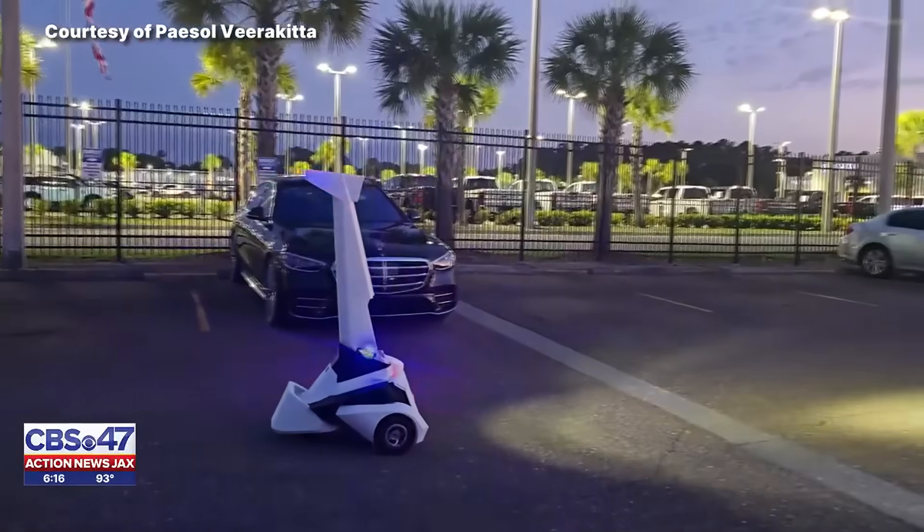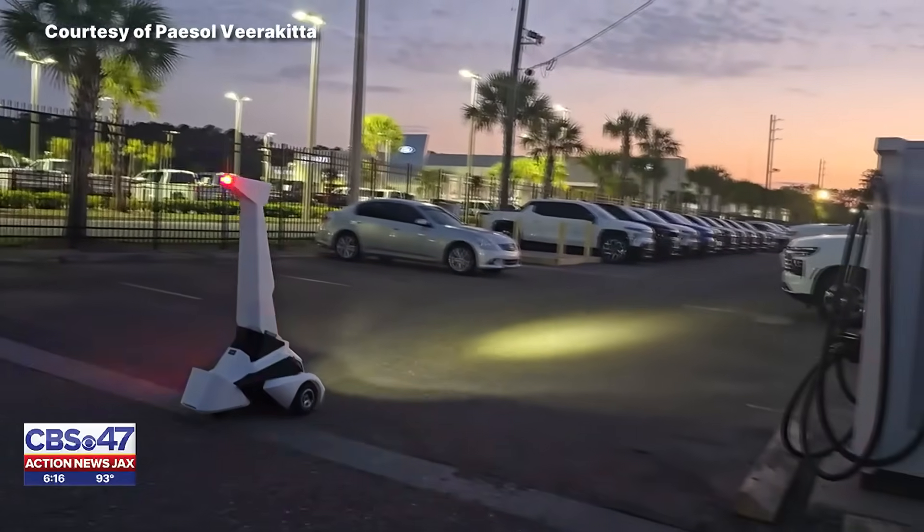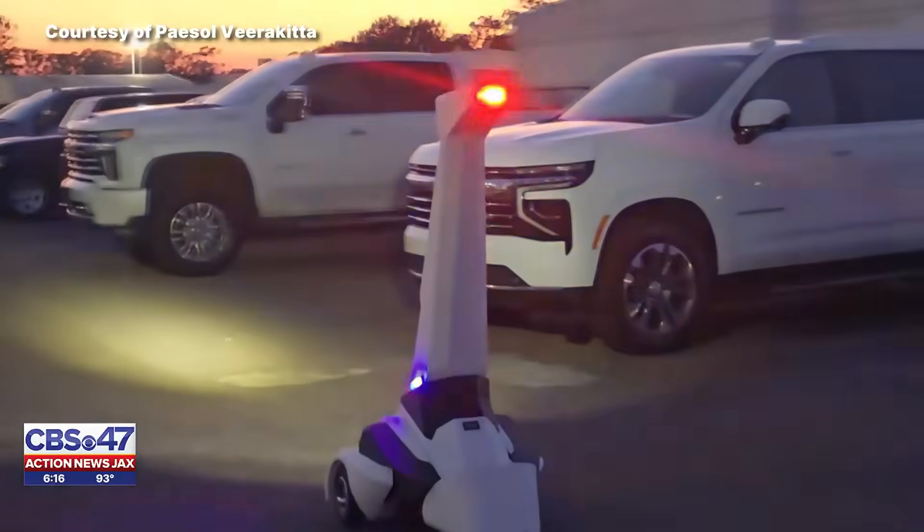Earlier this year, Nimnick says a neighboring car lot was targeted and hit, but they believe Guardian One kept their inventory safe. Since then, the dealership has ordered six more.